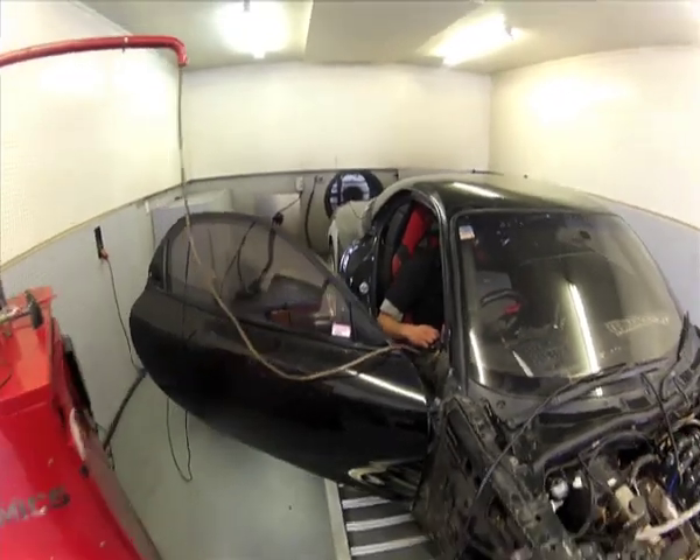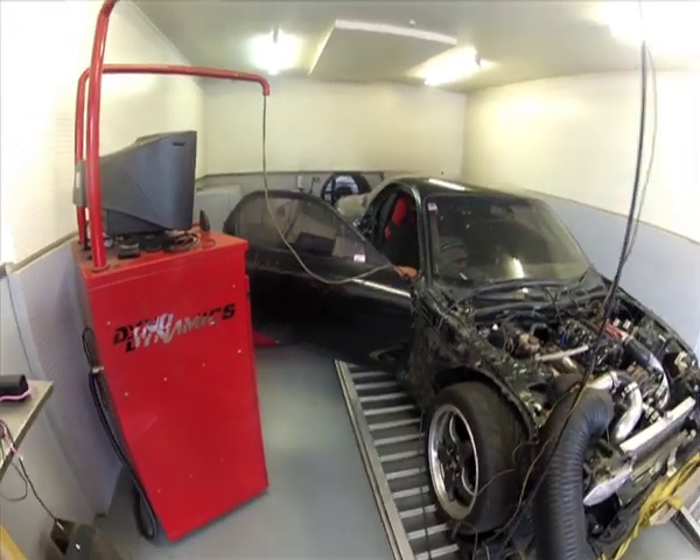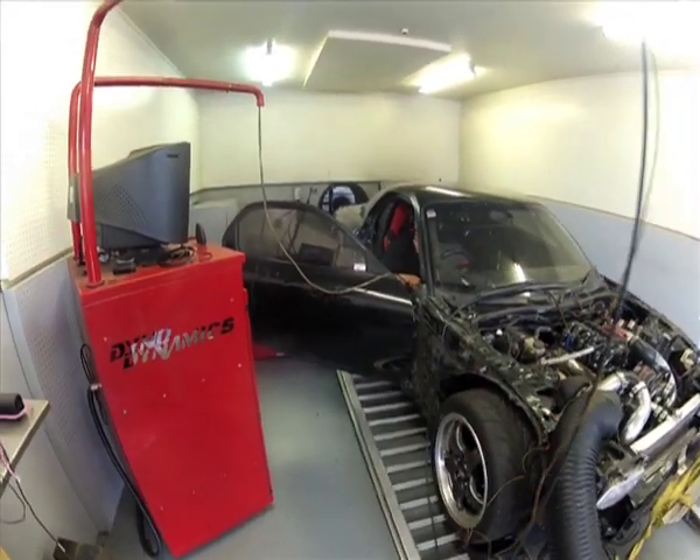Enjoy the video of our dyno room with the car fresh off the dyno at PPRE, and a huge thanks to the team at MJ Customs and Speedworks for the install of a 6 speed sequential. Check it out.